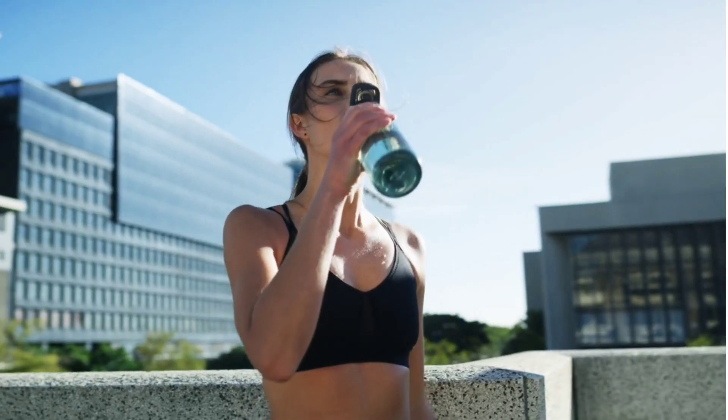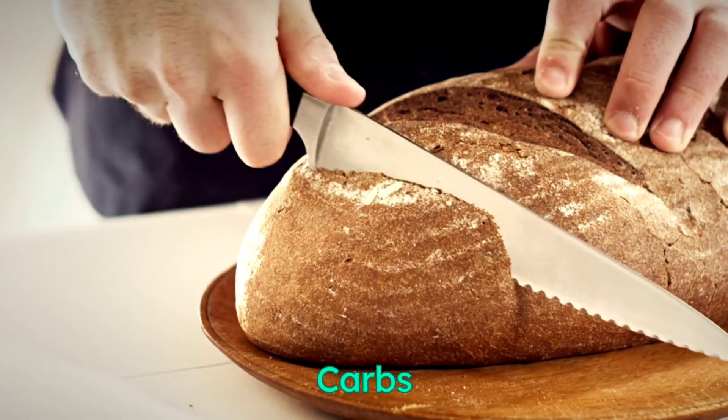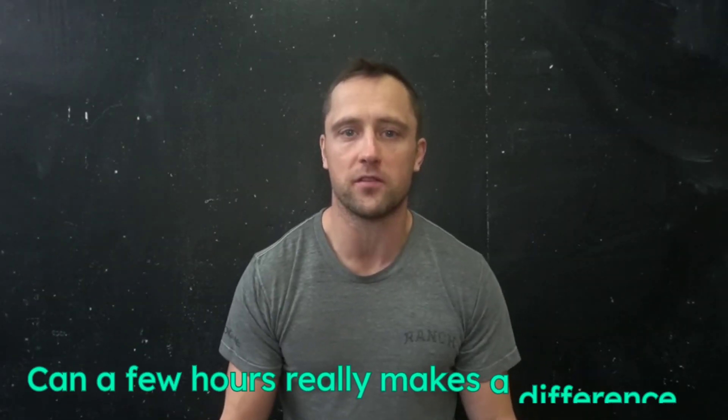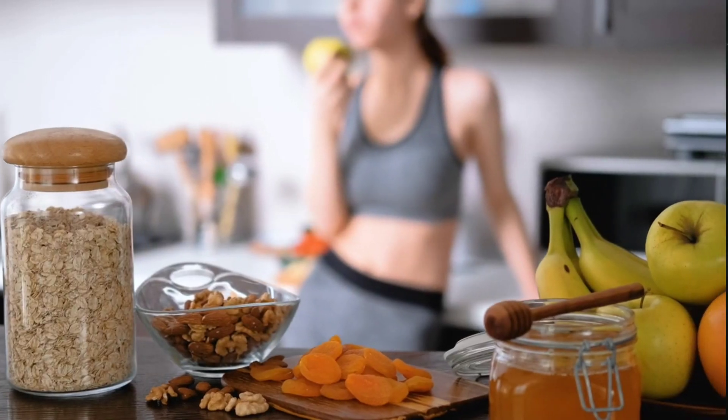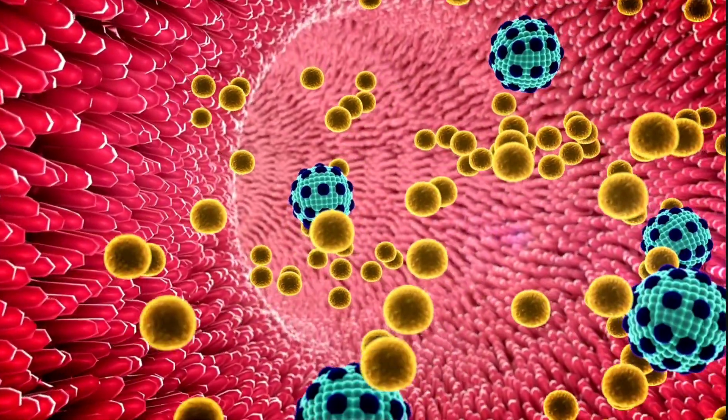What's up everyone, welcome back to another What Science video. Today we're tackling the key to post-workout recovery: carbs and timing. Ever wondered if the timing of your carb intake post-workout really matters for recovery? Can a few hours really make a difference? Join me as I dive deep into the essential yet overlooked aspect of muscle glycogen recovery.